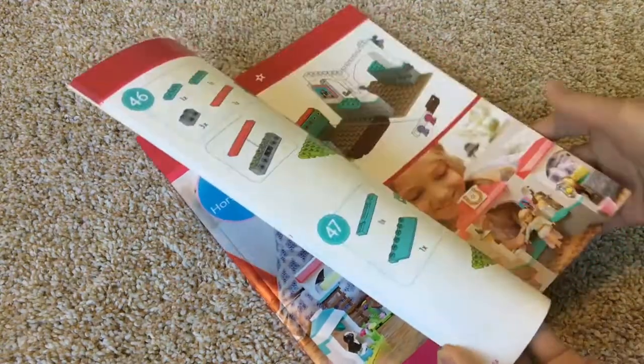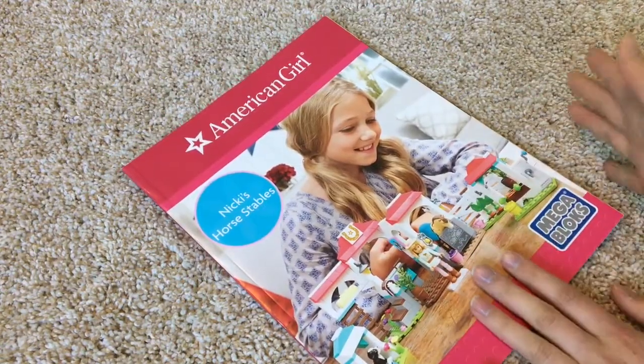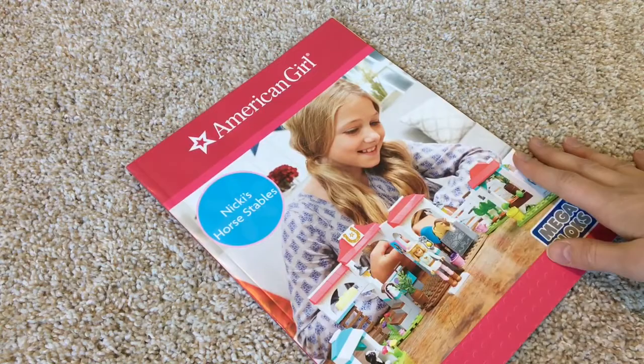Now all the Mega Bloks are in their groups and I'm ready to start building the stable. I'm going to be using this book to follow along, so enjoy this little fast forward preview of me building the stable.